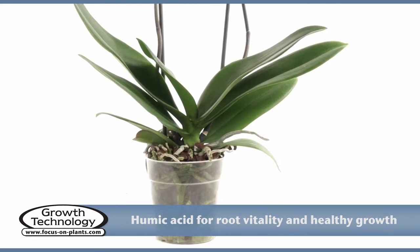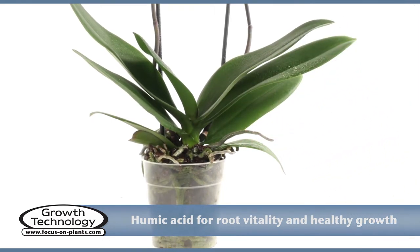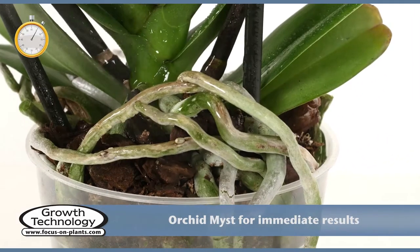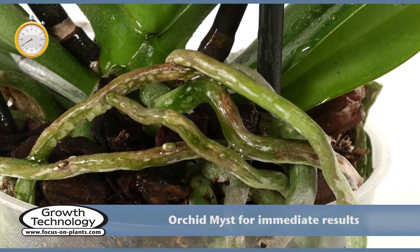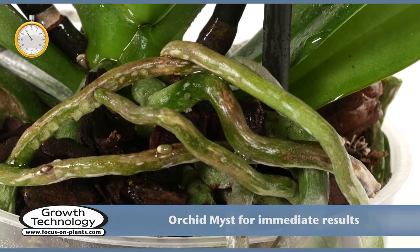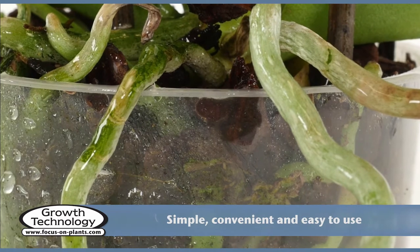Orchid Mist also contains humic and fulvic acids which increase root vitality, improve nutrient uptake and support healthy growth. Spray with Orchid Mist for immediate results. Regular misting will help to ensure healthy leaves without the twisting or splitting that can occur when humidity is too low.